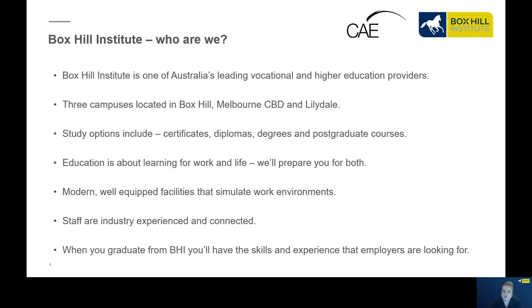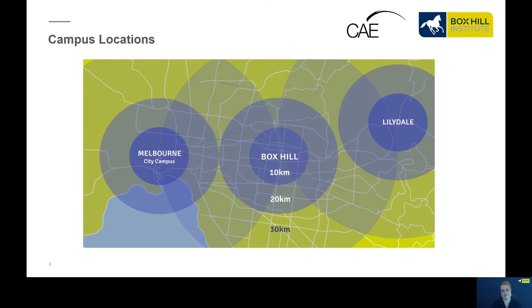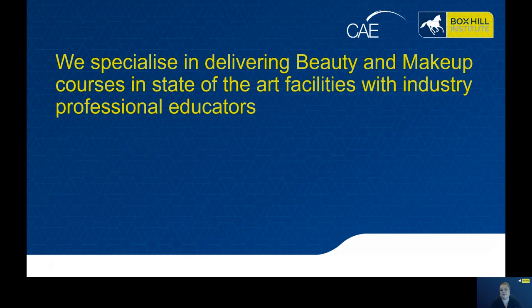We have modern, well-equipped, state-of-the-art facilities, and we're very lucky in our beauty department to have access to a large functioning salon and also hydrotherapy and dish showers. Our staff are extremely experienced and industry connected, so when you graduate from Box Hill you'll have the skills and experience that employers are looking for. We really specialise in delivering beauty and makeup courses in our state-of-the-art facilities with industry professional educators.